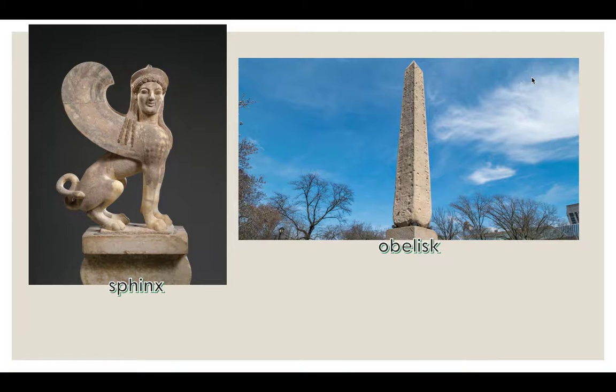The temples were decorated lavishly, as the main idea suggested. They were decorated on the outside with things like sphinxes and obelisks. A sphinx is an imaginary creature with a human head and the body of a lion, often shown on Egyptian statues. Sphinxes could also appear in different variations with different heads and bodies. Obelisks are tall, pointed, four-sided pillars. The Washington Monument in Washington, D.C. is an example of a modern obelisk.